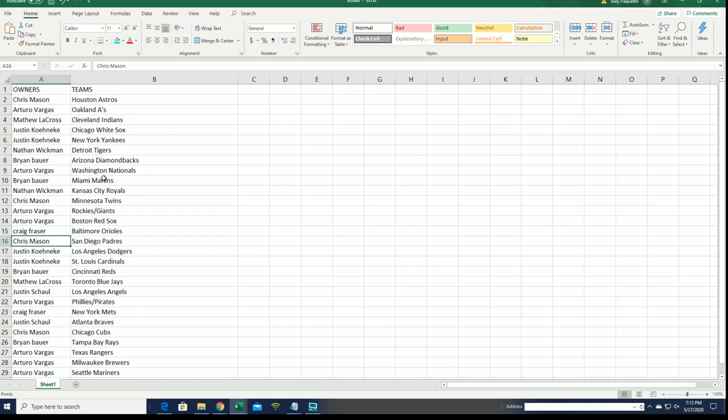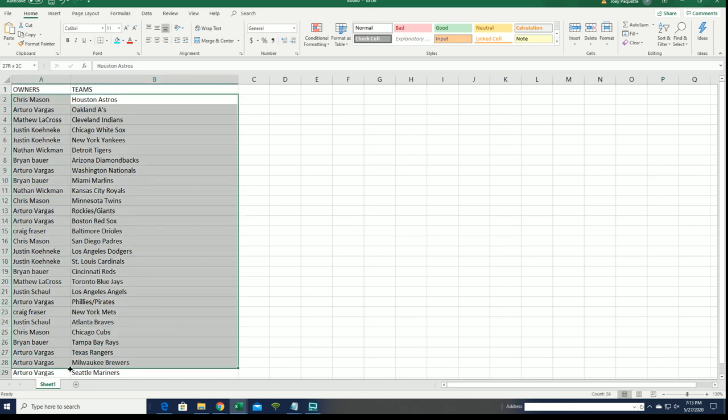Who got the Royals? Royals — Royals are really good to own in here too. Looking for the wins — good luck, Nathan.